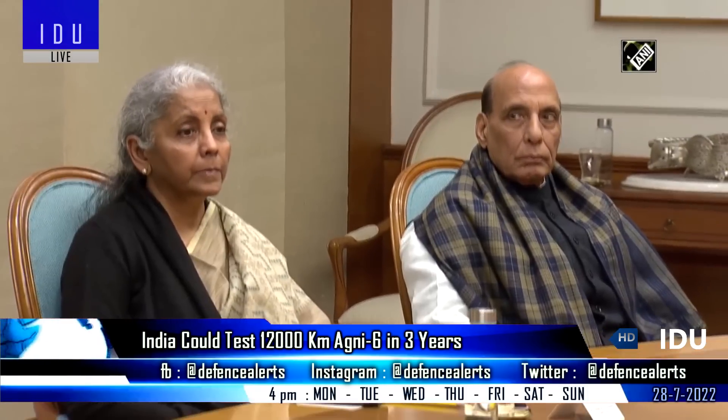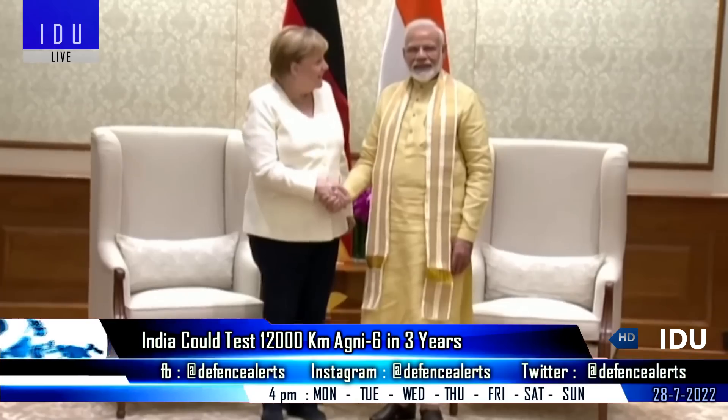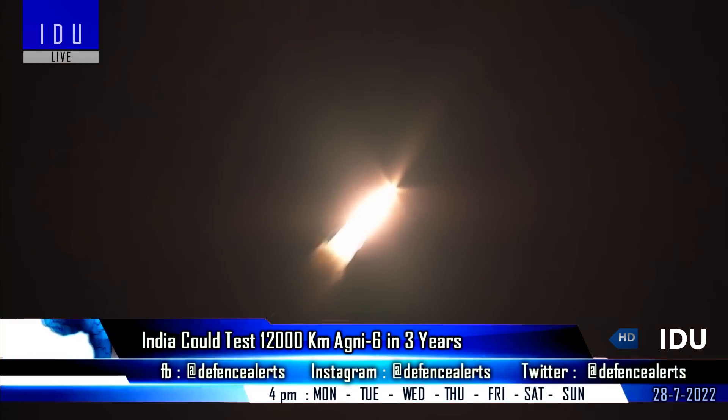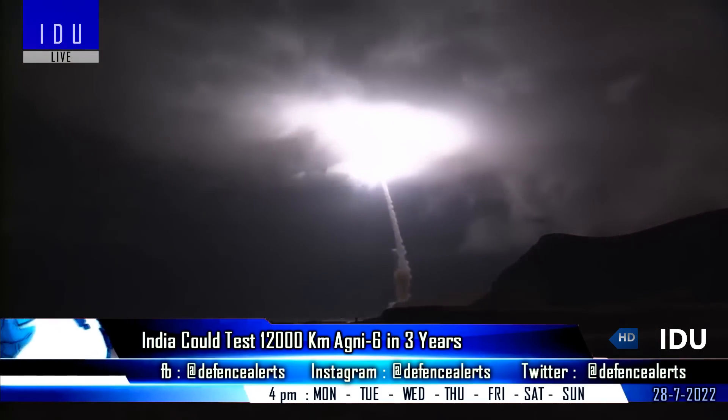The media report also said that the government would officially not admit the Agni-6 programme, because it currently shares good relations with Western countries, but unofficially India has already developed and partially demonstrated the critical technologies for the missile.